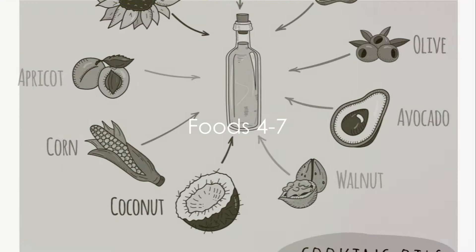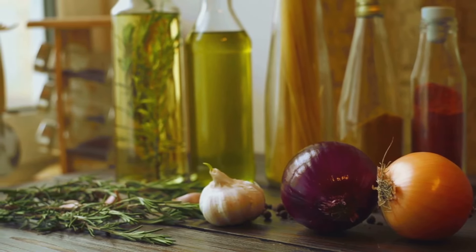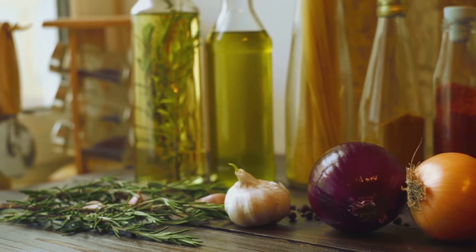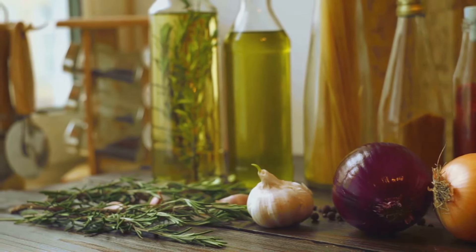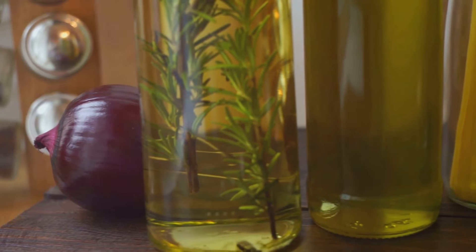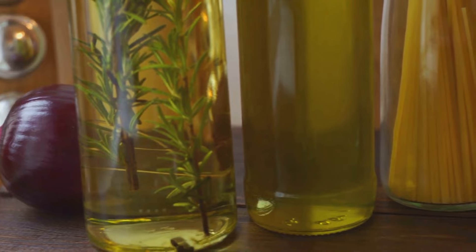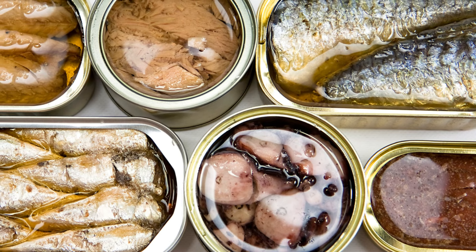Now let's talk about infused cooking oils. They might be great for that special dish you're whipping up on a regular night, but when it comes to long-term storage, they fall short. Infused oils with added flavors like garlic, chili, or herbs can turn rancid quicker than their plain counterparts. For a more extended storage life, stick to the basics like olive oil, coconut oil, or even sunflower oil. They're versatile, durable, and won't let you down when you're in need.